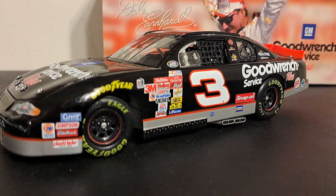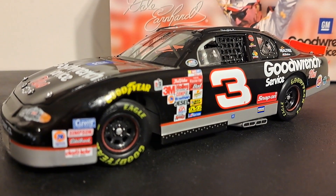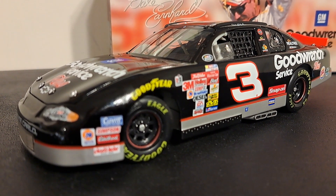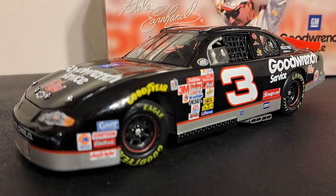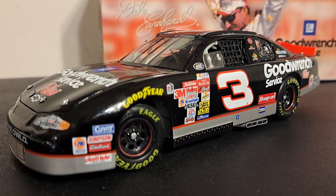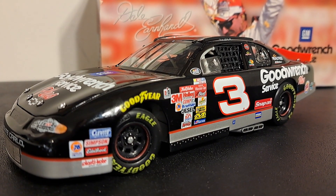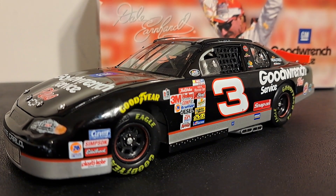Dale Earnhardt Sr. was killed in the last lap of the 2001 Daytona 500 when he was just 49 years old. He was the seven-time NASCAR Winston Cup champion with titles in 1980, 1986, 1987, 1990, 1991, and 1993 — that's a bunch — which ties him with Richard Petty and Jimmie Johnson with seven titles each. He was named one of NASCAR's 50 Greatest Drivers in 1998 and inducted into the NASCAR Hall of Fame in 2010.